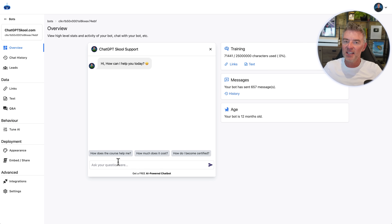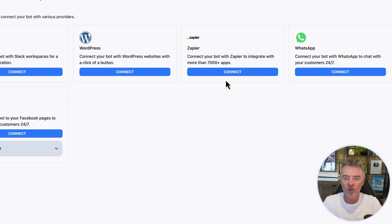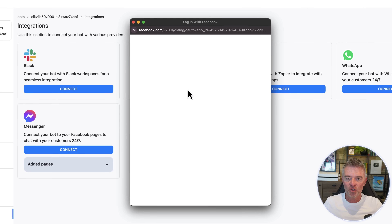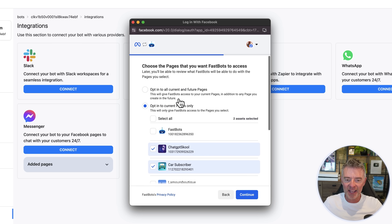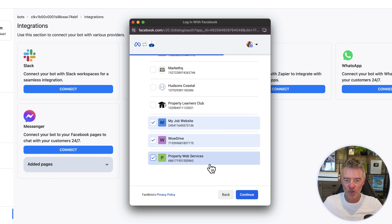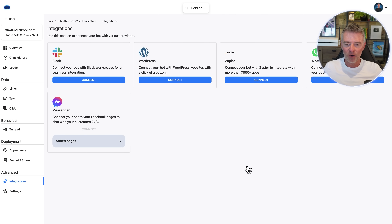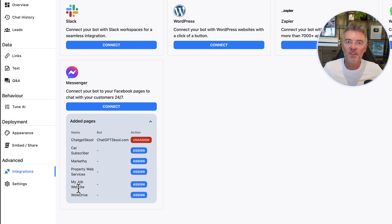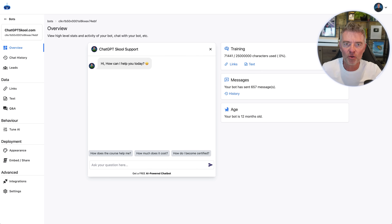Once you've got your trained chatbot, you can test it out, and then integrate it with your Facebook page. You can also integrate with WhatsApp, Zapier, Slack, and more are coming. For Messenger, it's as simple as clicking 'Connect', logging into your Facebook account, seeing all your pages, selecting which pages you'd like to make available to your chatbot, clicking 'Continue', then 'Save'. Under 'Added Pages' you can see all your pages and choose which chatbot to allocate to each.